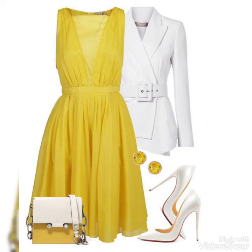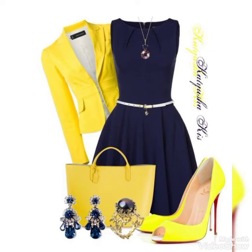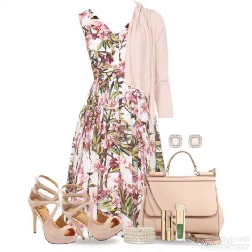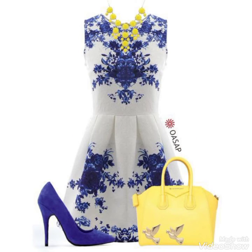You will see a lot of amazing frock designs in the video. Please share my video with friends and followers. Remember to watch my next video. Allah Hafiz.